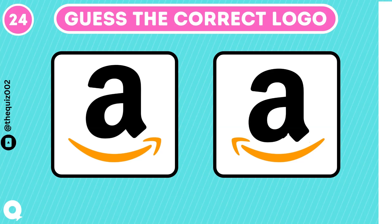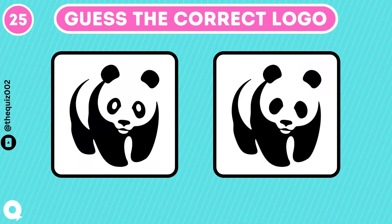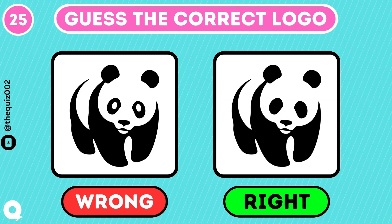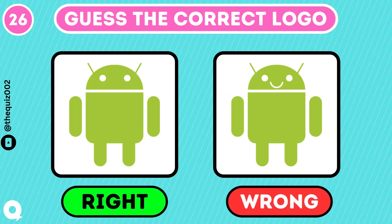What's the correct logo of this e-commerce giant? Yeah, you got it. Can you guess the correct logo of WWF? Right one is the correct. Hello, Android users. Smile if you know the correct one. The one without smiley is correct.